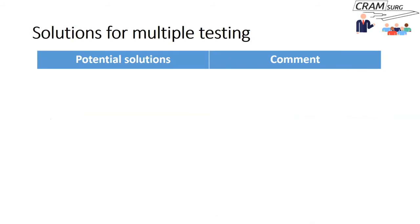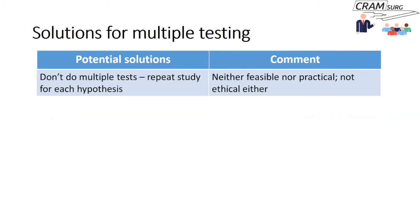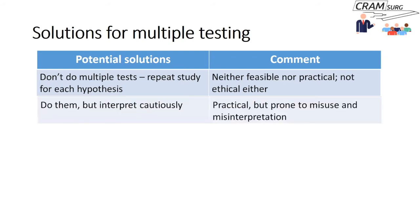What are the solutions? Some argue you shouldn't do multiple tests — run a separate study for each hypothesis. But that's simply not practical and arguably not ethical either, as it subjects patients to more and more trials each addressing a single hypothesis. Another potential solution is to do the tests but interpret them cautiously — practical, but prone to misuse, since what counts as cautious interpretation varies between people.